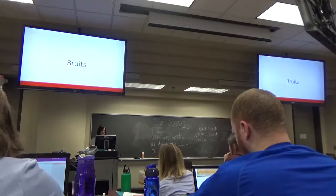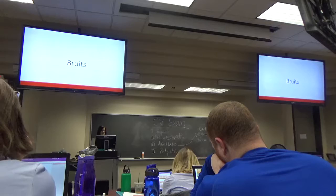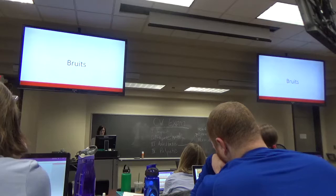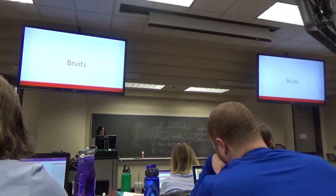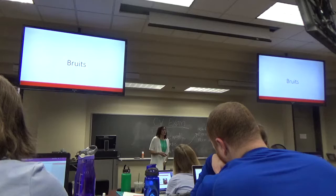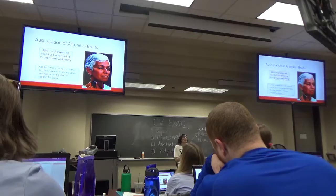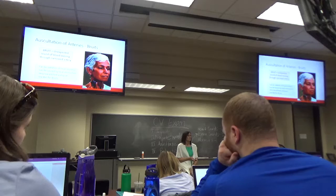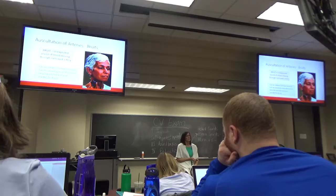So what are we listening to with bruits? Turbulence — turbulence in the artery that shouldn't normally be there. An unexpected sound of blood moving through a narrow artery. It can also be that you're hearing a heart murmur radiating to the carotids. Always use the bell for bruits — they're very low pitched and quiet.